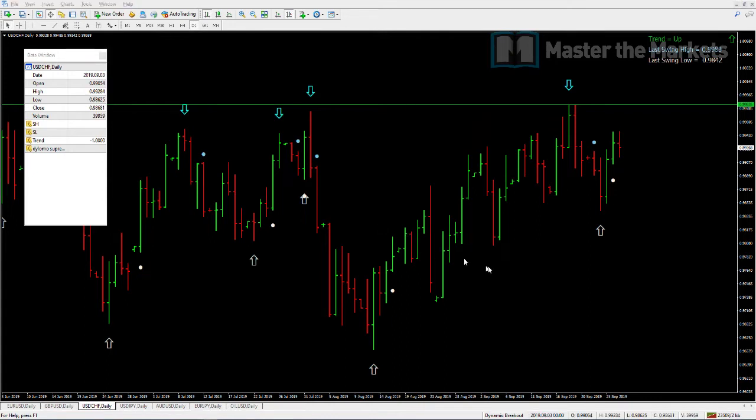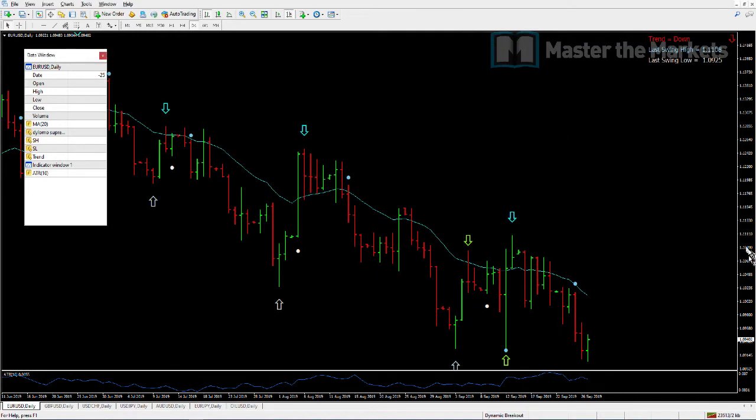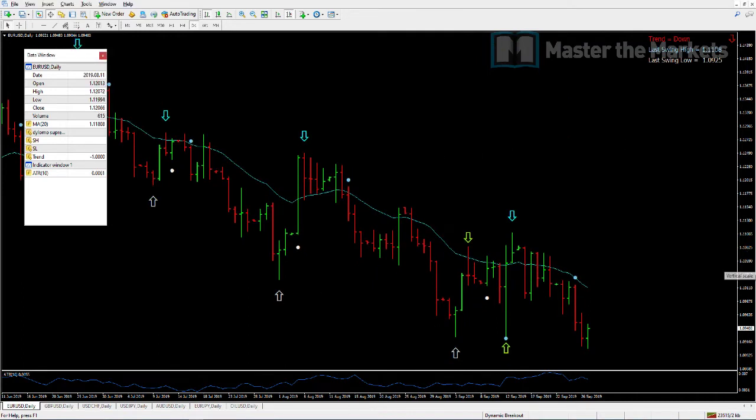Let me go straight into the trades we've taken this week. There are quite a few so I won't go into everything, but I'll pick up on a couple of highlights. The Liftoff 3.0 trading strategy really gave us multiple signals this week on the Aussie Dollar and the Euro Yen.